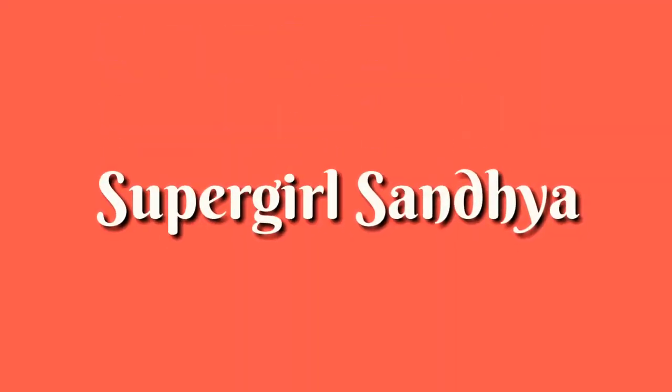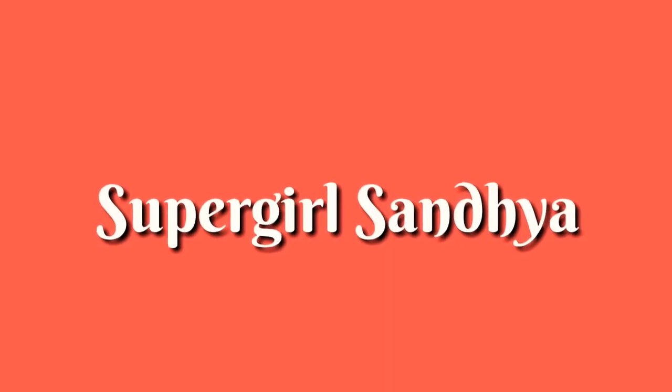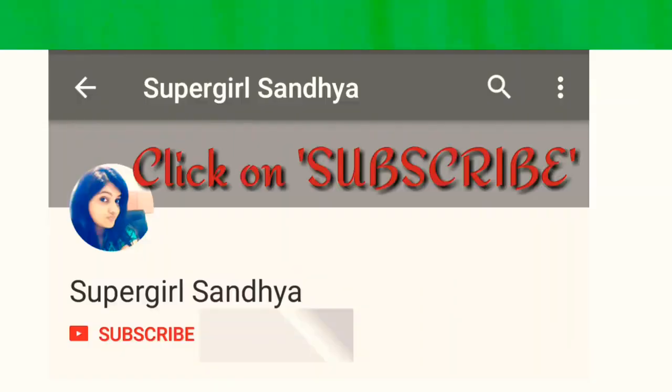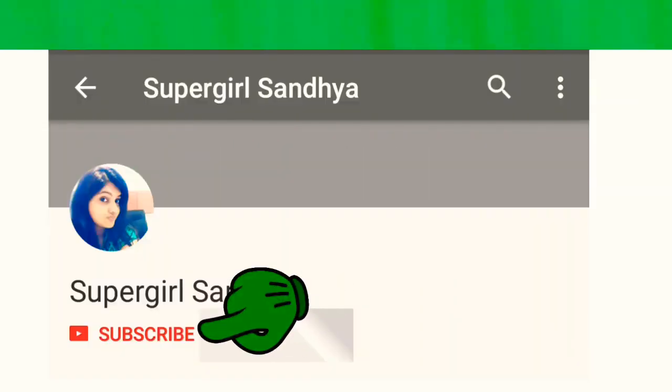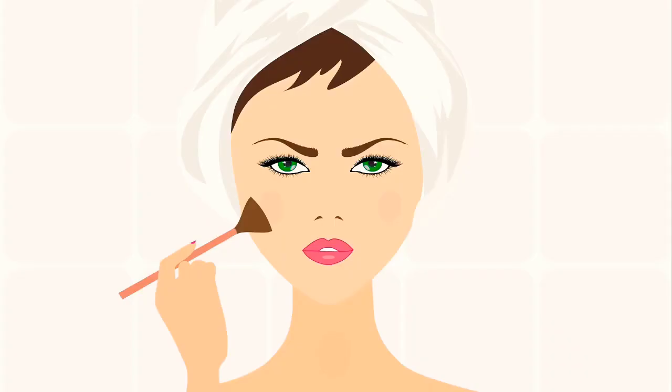Hello everyone, welcome to my channel Supergirls and Hia — this is Sandhia here. If you haven't subscribed to my channel yet, please click on the subscribe button to get notifications and click on the bell icon.